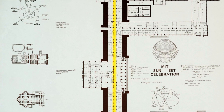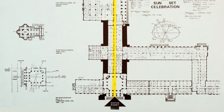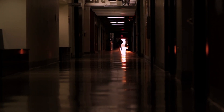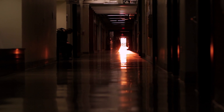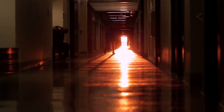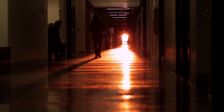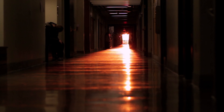What makes the corridor so special is its length — it's 825 feet long — so you really need a very precise alignment of the setting Sun. It's fitting for a place like MIT that prides itself in precise science and precise engineering that we can calculate the exact moment when this event can be observed, where the heavens and MIT seem to align.